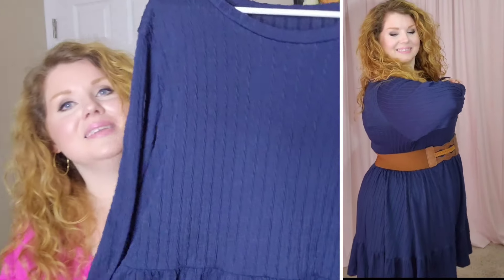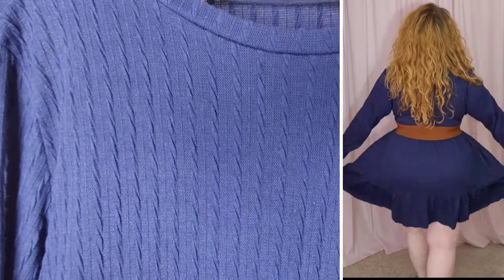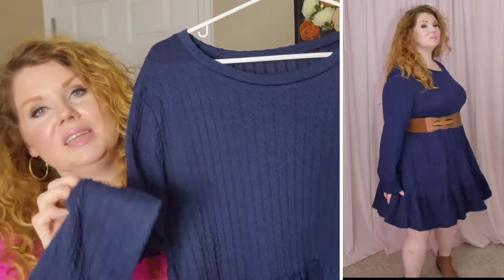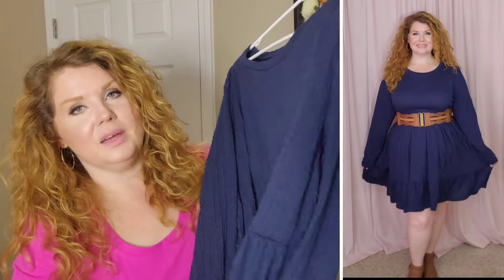The last dress is the navy blue version of the black one that you just saw — the exact same everything. You can see the texture of this one a little bit better in the blue. Long sleeves, more of a crew neck, fitted waist, and the ruffle at the bottom. Again, I went with the 2XL in this one — it's 95% polyester and 5% spandex.